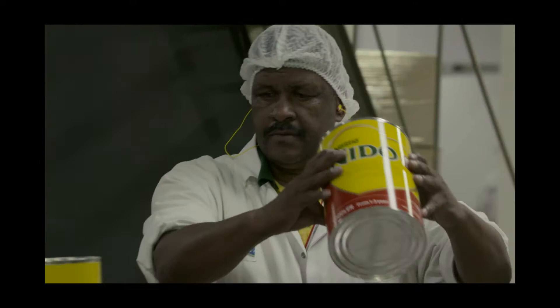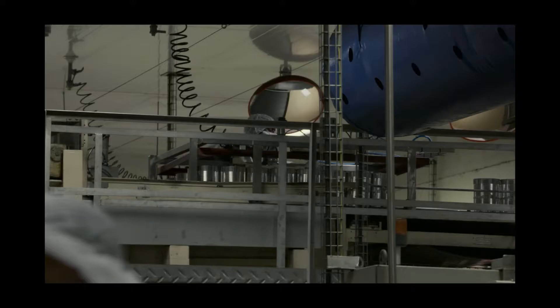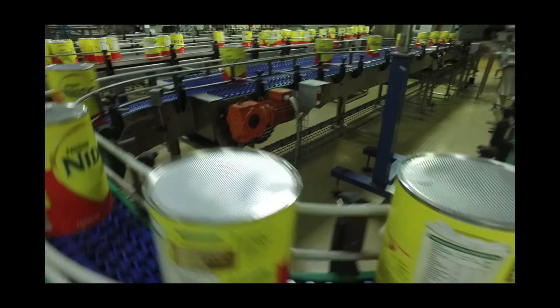We have two plants on this premises: a powders processing plant, and a liquid plant where we produce various dairy culinary solution products.